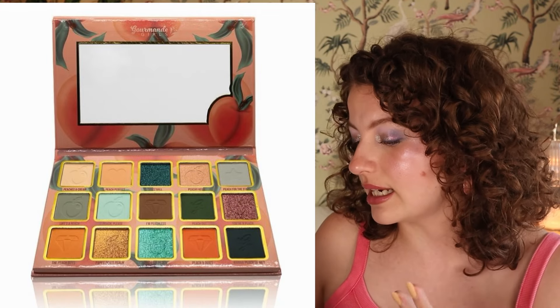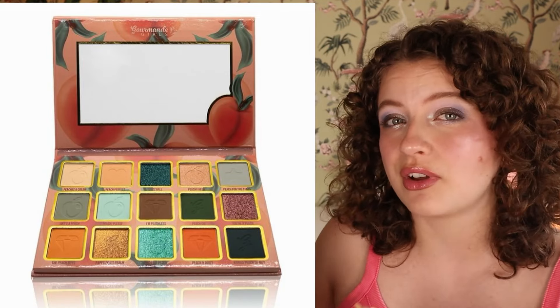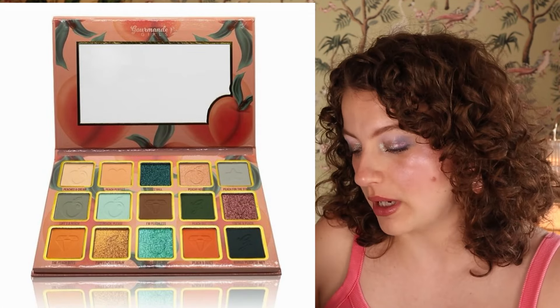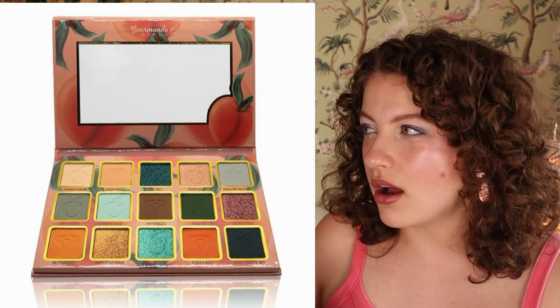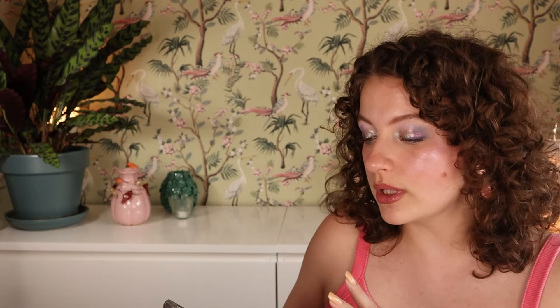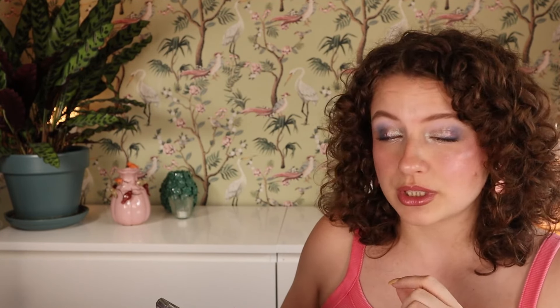Then this is the Peach Perfect Palette by Gourmande Girls Cosmetics. I've never tried this brand but I've heard really good things. This palette looked really beautiful — I love the combination of teals, blues, and peaches. If peach were my color I could have been convinced, because I really like color. But I don't think this is going to be for me. I saw Angelica Nyquist's video on it and she mentioned a holographic peach shade — it looked really beautiful. I can really appreciate it; it's stunning.